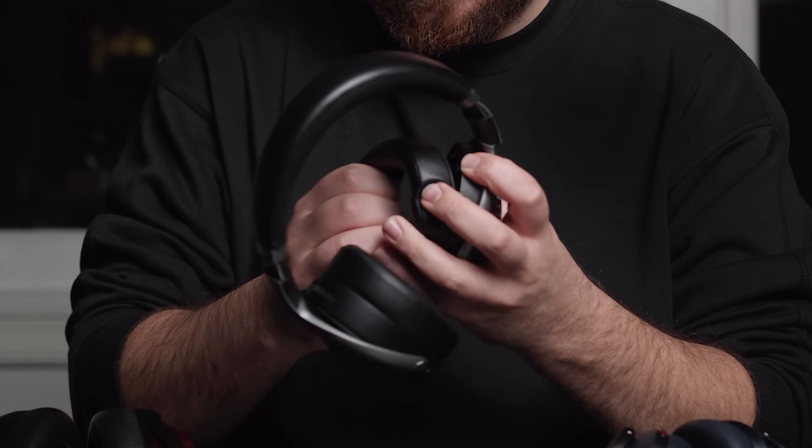For build quality, time will tell. Headphones that feel really sturdy out of the gate can sometimes have specific failure points that only show up after long-term use. That said, the PX8 also feels like the most sturdy — everything about the way the pieces move is sleek and refined, with a subtle amount of pressure when you turn things. The others feel like they're made of premium materials, but I'll give the PX8 the win. One consideration with the Focal: the pads are removable, but the thin plastic piece that snaps them back in could wear out if you remove them too many times.